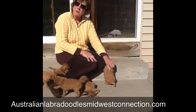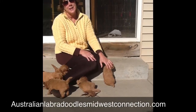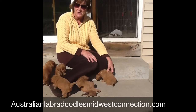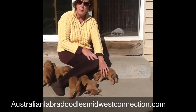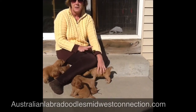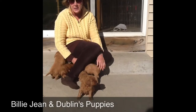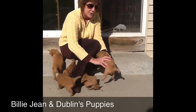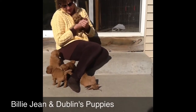Hi, I'm Trish with Australian Labradoodles Midwest Connection. I'm here at Robin's home — she's one of my trainers as well as a guardian to two of my dogs. She has Breezy and Billie Jean. This litter here is Billie Jean and Dublin's. They're going to be five weeks on Thursday. They're just adorable at this age.